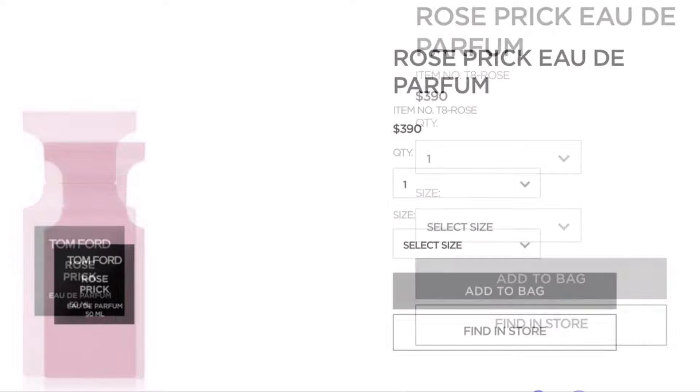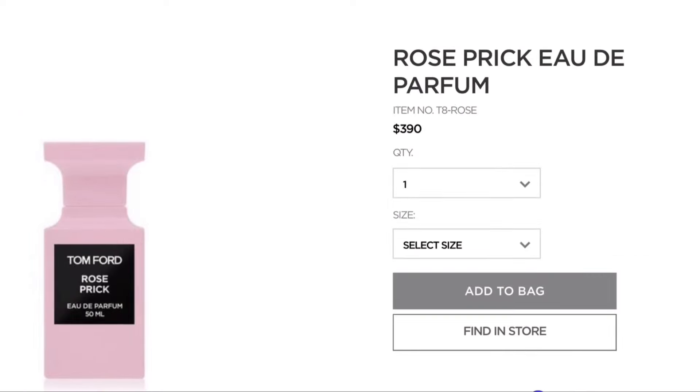It retails for $390. I know they have the little spritz version, but I want the full perfume. I definitely want to add that to my collection because it smells so freaking good. When I went to the store I checked it out — it's best to spray perfume on your body to see how it mixes with your body chemistry. I sprayed it once and got so many compliments on how well the Rose Prick smelled on me. That's the only perfume on the list.